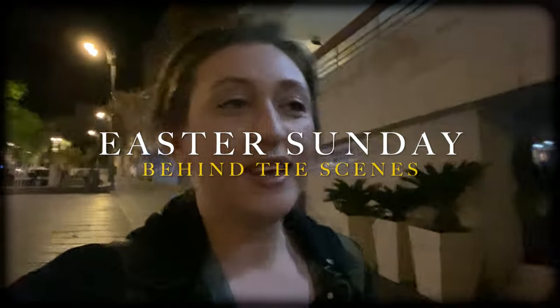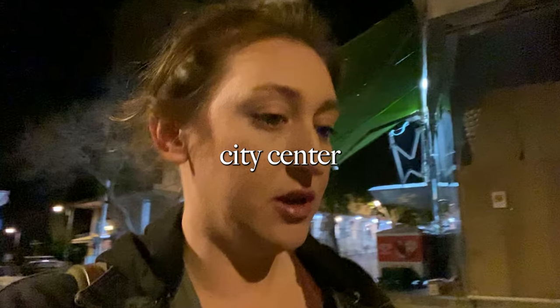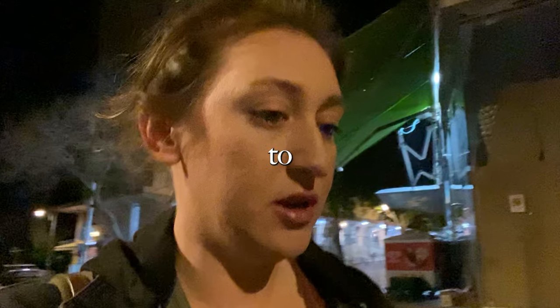Good morning. It is about 4:08 or something like that. We have to get there by 4:30. Why was I walking in city center Jerusalem at 4:08 in the morning? And where do I need to be by 4:30? Let me show you.